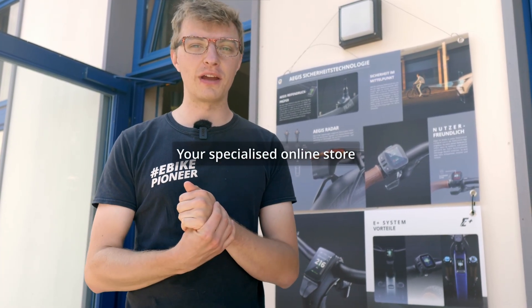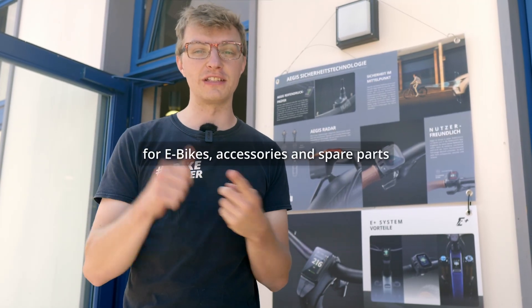With its new Smart Gateway 2.0 system, Giant is making a big push to catch up with Bosch and other leading electric bike systems. Let's take a quick look at what new features you can expect and what they can do.